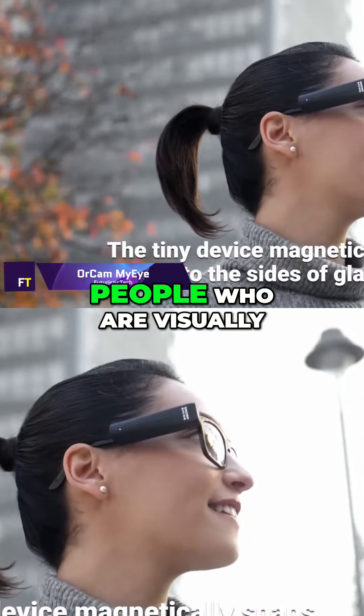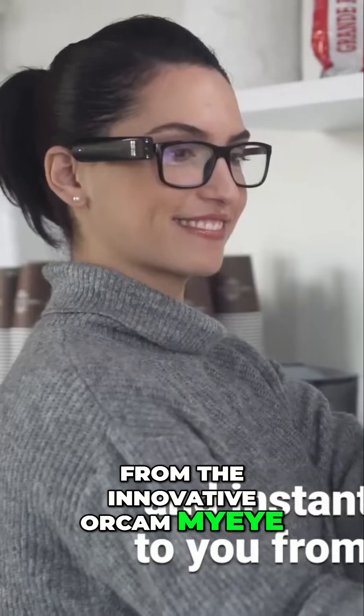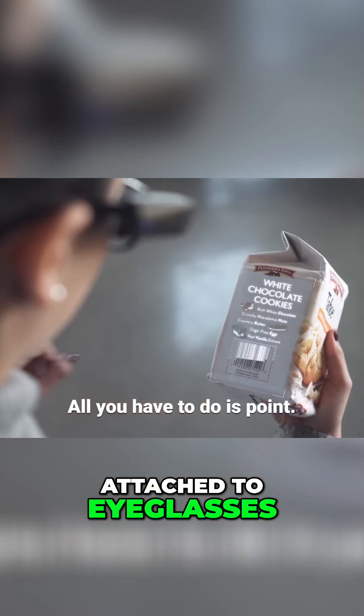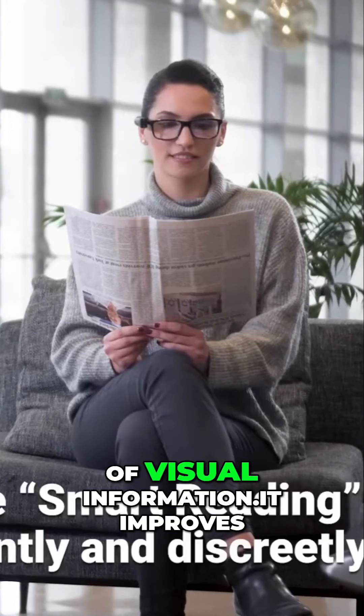OrCam MyEye. People who are visually impaired can benefit greatly from the innovative OrCam MyEye. Attached to eyeglasses, this little wearable device offers real-time audio descriptions of visual information.